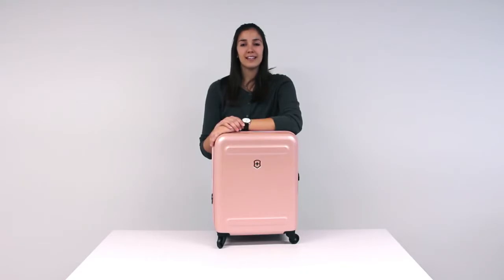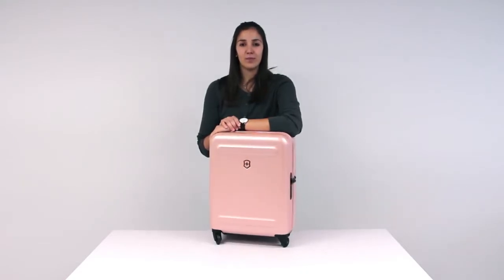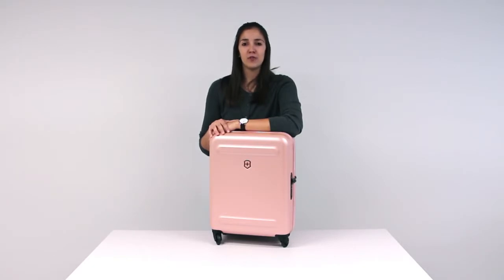Don't let the slender size and elegant design fool you. The Aetherius Collection is extremely durable — it's made from 100% polycarbonate with a scratch-resistant finish.